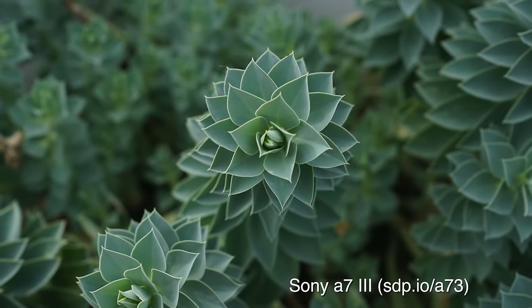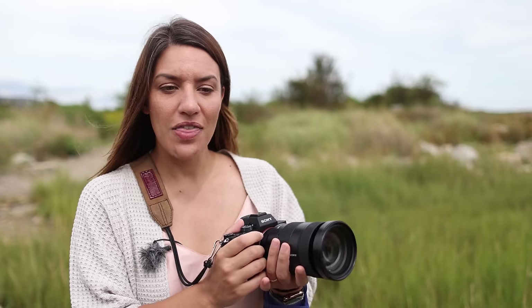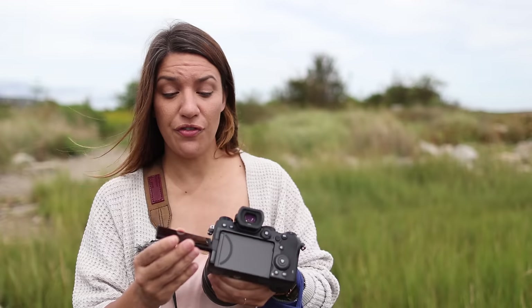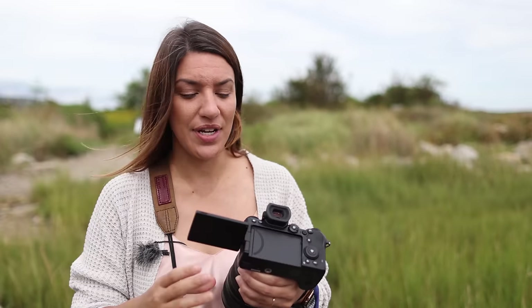Technically, the Panasonic and the Sony have the same specs for the electronic viewfinder, but when I use them side by side, one after the other, the Panasonic looks better. I'm not exactly sure what the difference is, but it's there. Another difference is that the a7 III has a tilting screen while the Panasonic has a full flip screen, which is nice if you're shooting over your head or down low.